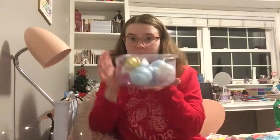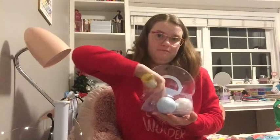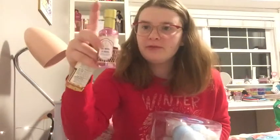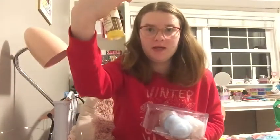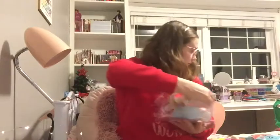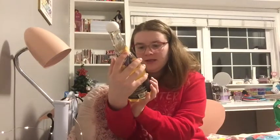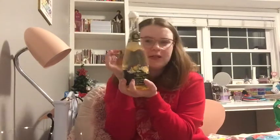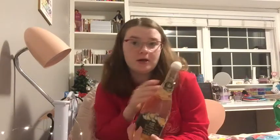I got some bath bombs — I've already used one of them. I also got some little mini bubble bath sets. This one's lavender and this one's vanilla, I think. And I also got a big bottle of bubble bath — I already used some of it. This one is sparkling pear, that's what it smells like. I legit thought it was a bottle of sparkling water when I took it out of the package, but it's not. It's just bubble bath.